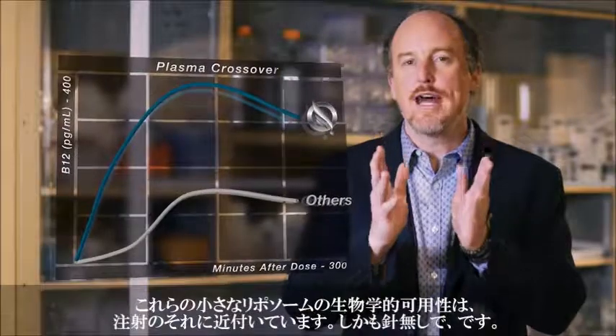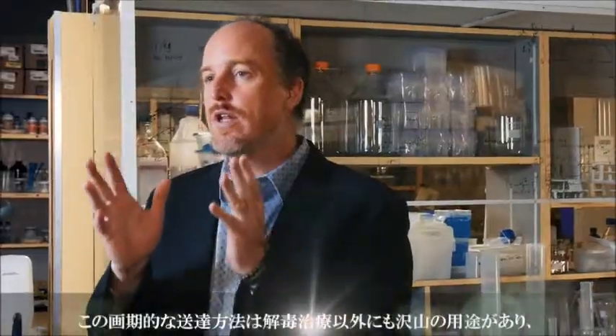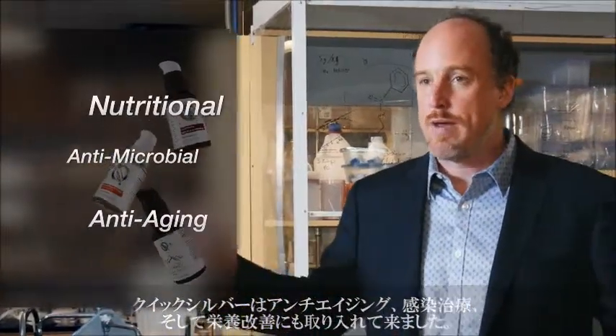These small liposomes have a bioavailability approaching that of injection, yet without the needles. This breakthrough delivery system applies to so much more than detoxification, and Quicksilver has brought this out into anti-aging remedies, antimicrobial remedies, and nutritional remedies.